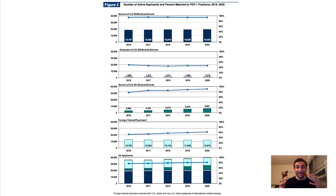Here is a graph that breaks down the data even more. The first graph shows the number of seniors at U.S. medical schools that give MDs. In 2016 there were 18,000 people, and in 2020 there were about 19,326. The match rate has almost consistently been around 90%, which is one of the reasons why MD schools have been known to be quite competitive.